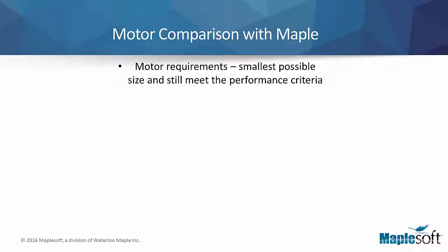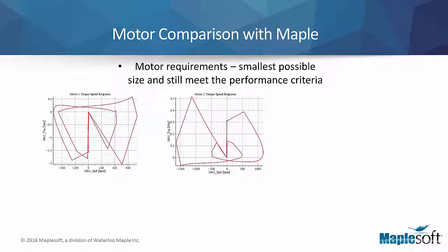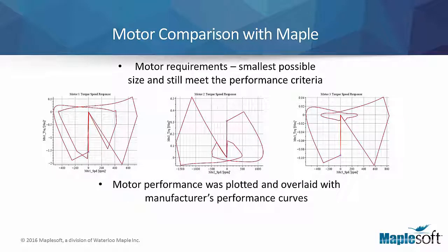In order to select the smallest motor size while still meeting the performance criteria of the robot, the MapleSoft Engineering Solutions team developed a tool to help the designer select the most suitable motor size. Based on the manufacturer's performance curves, the designer selected several motor options. The desired speed, torque, and energy of the motors was determined, plotted, and then overlaid with the performance curves from the manufacturer's specs, allowing easy comparison of simulated results against manufacturer specifications.